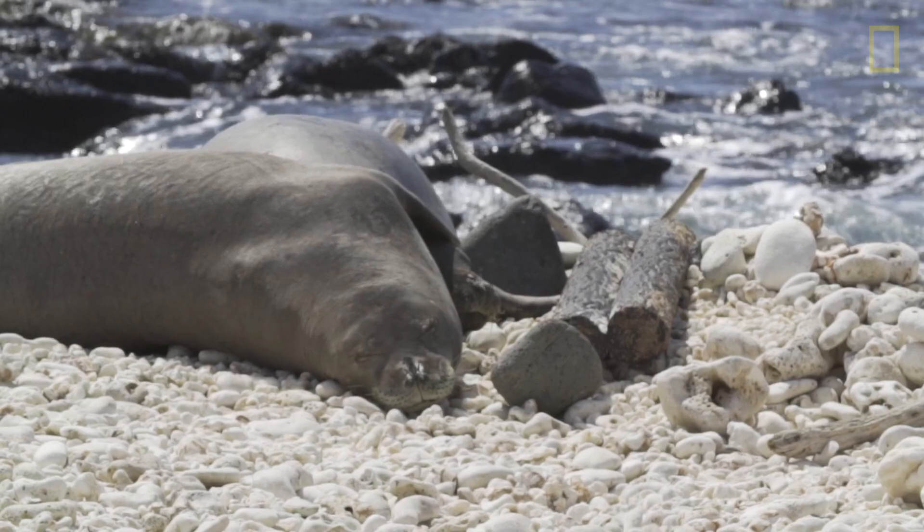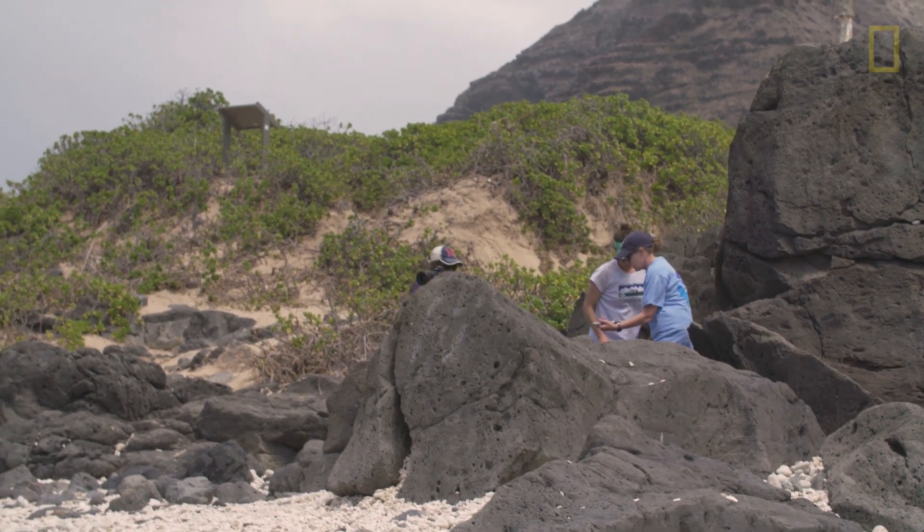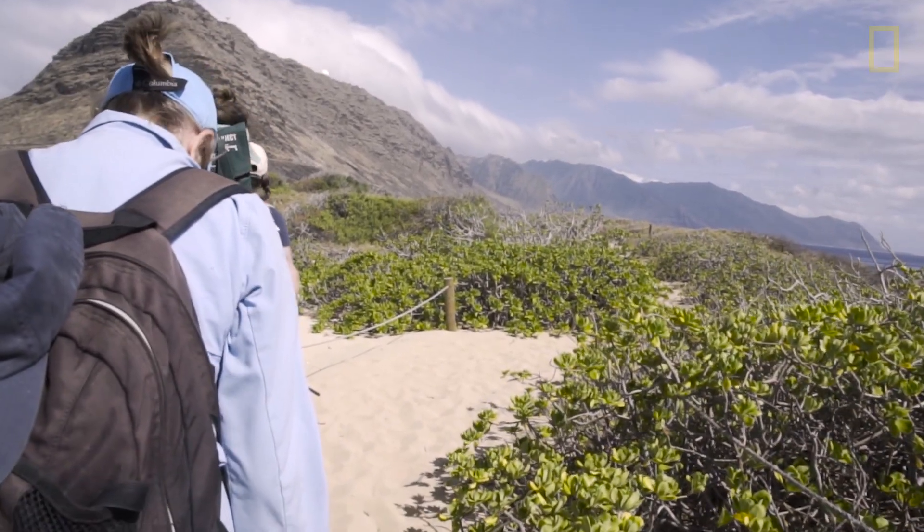For so long with the Hawaiian monk seal, we've been spending so much effort trying to fix the things that are going wrong. We need to get ahead of this and try to do something preventative instead of just following behind.